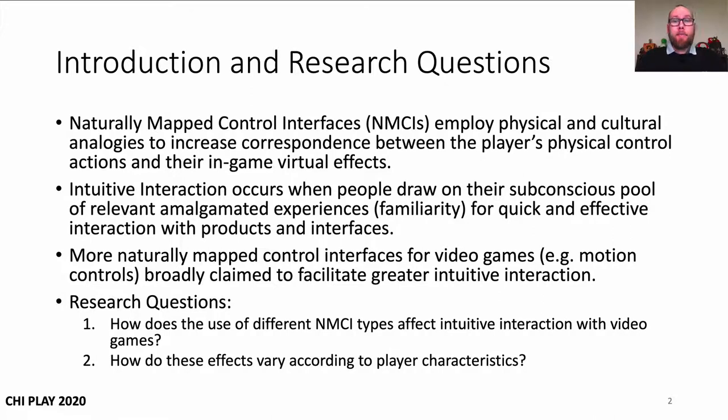First, Naturally Mapped Control Interfaces, or NMCIs, employ physical and cultural analogies to increase correspondence between the player's physical control actions and their in-game virtual effects. Next, Intuitive Interaction occurs when people draw on their subconscious pool of relevant amalgamated experiences for quick and effective interaction with products and interfaces.